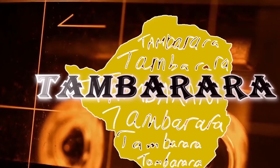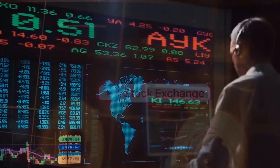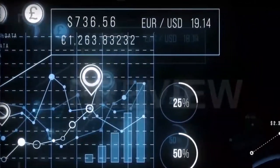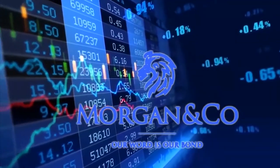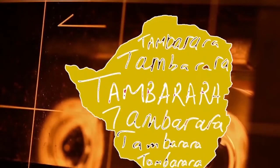Come on, brother! Hello and welcome to Tamborara. My name is Elfinis, joined by Cornelius and Tophara after such a long time.